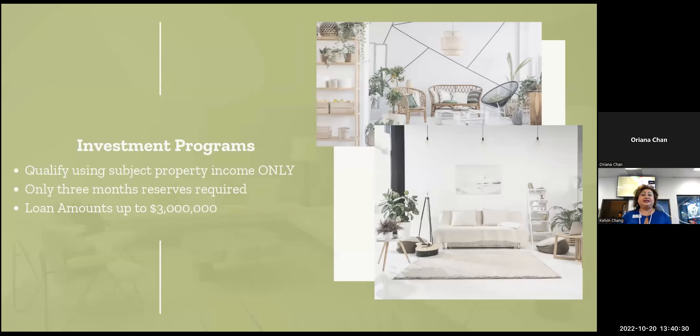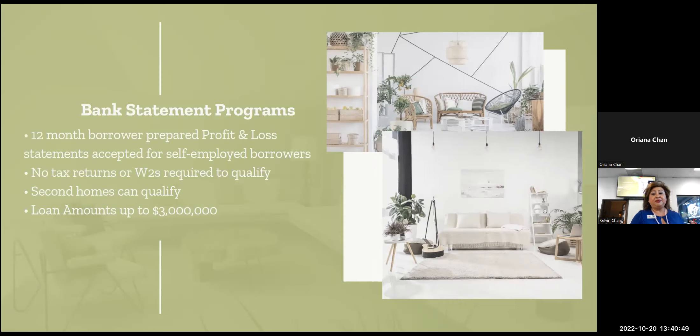For the DSCR investment programs, you qualify just using the subject property's income. We look at nothing else, just that one property. You need three months of reserves, with loan amounts up to $3 million. For the bank statement programs — 12-month and 24-month borrower-prepared profit and loss — these are basically for self-employed borrowers. No tax returns needed and no W-2s needed to qualify. Second homes can qualify, and loan amounts go up to $3 million.